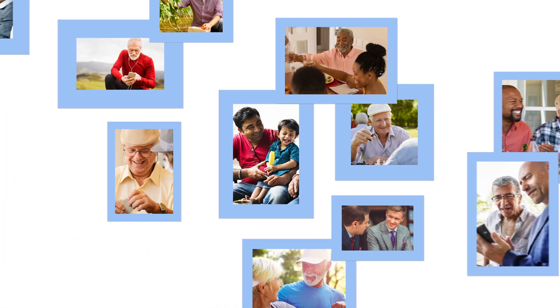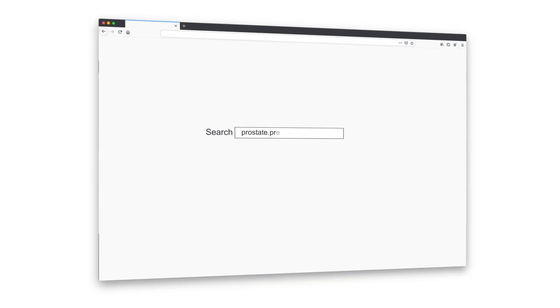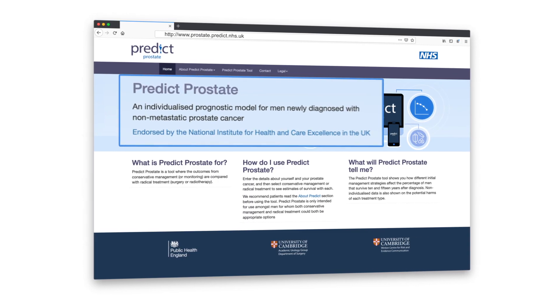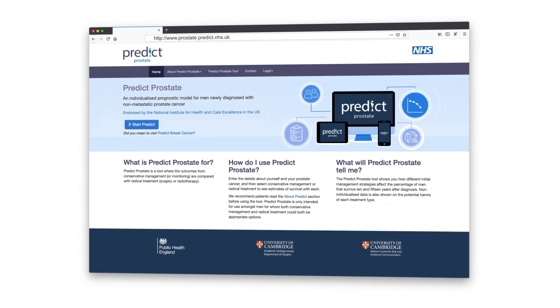If you have been diagnosed with prostate cancer and you're working with your clinical team to decide whether treatment or initial active monitoring is right for you, the PREDICT Prostate web tool may help you and your doctor weigh up your options. The UK National Institute of Health and Clinical Excellence, NICE, has endorsed PREDICT Prostate as a decision aid in newly diagnosed prostate cancer.